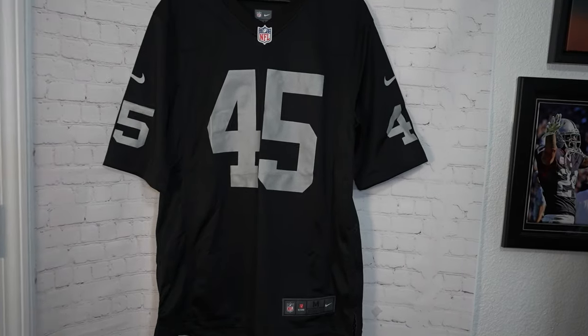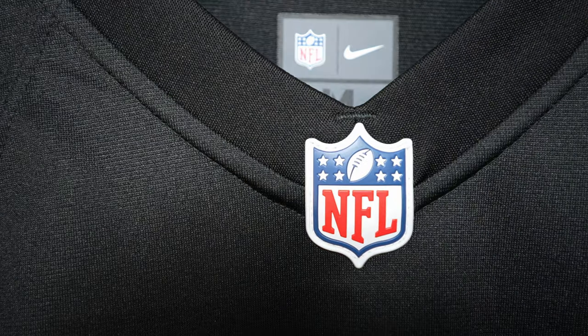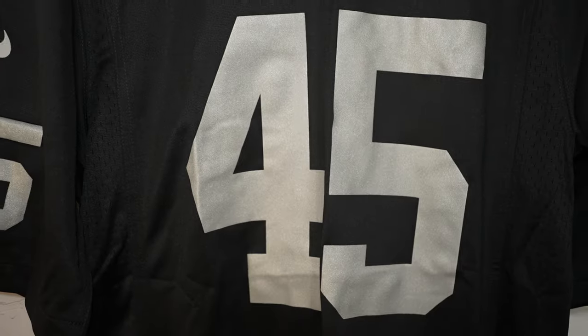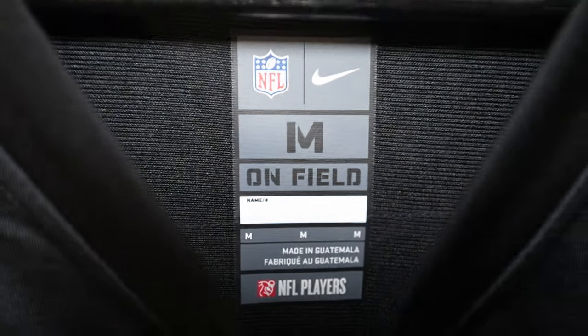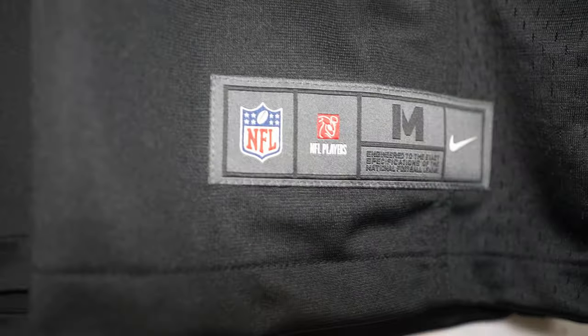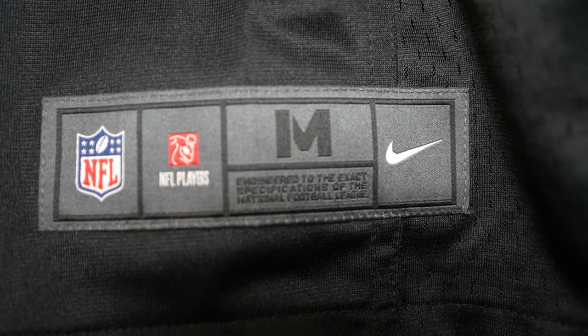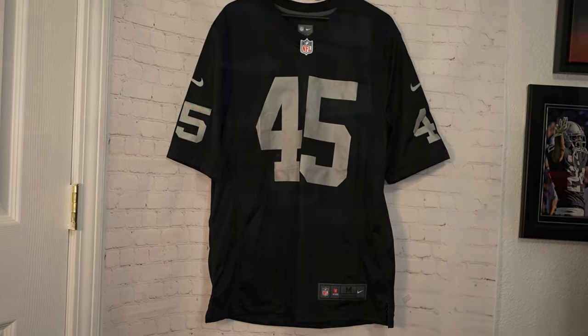On the front side you got those long sleeves. Going to the collar, you got the NFL shield — that little plastic material that's stitched down. Then you got 45, and you can see it's really wrinkled and creased here too, so that's the drawback. You got your tags right there — the jock tag that I'm going to miss because they changed it for the Vapor Fuse. I always thought that looked sick, and that is the front.